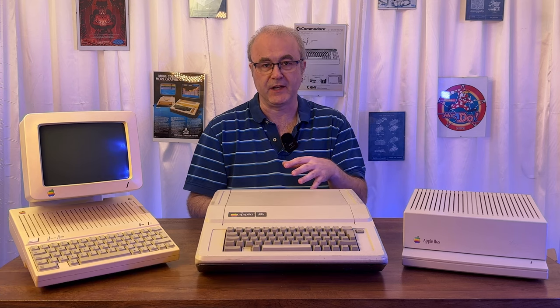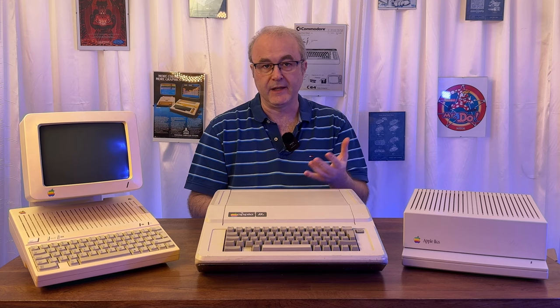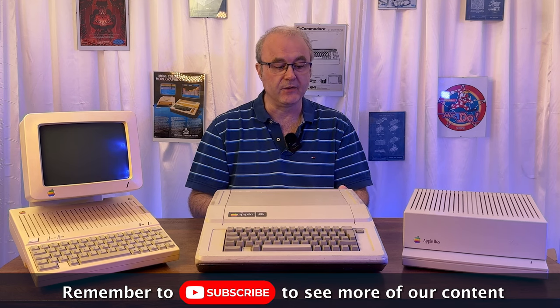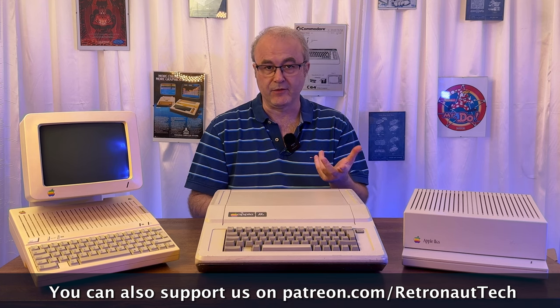I've actually had these three machines for about four years at this point. During COVID, like a lot of people, I was watching the 8-Bit Guy and Adrian's Digital Basement, and I first encountered the Apple II. I began to think about which machine I was going to get. Back in the day I had a Commodore 64, Dragon 32, and various Amigas, but I thought it would be more interesting to get a machine I didn't actually have when I was younger — something well regarded that I hadn't experienced.